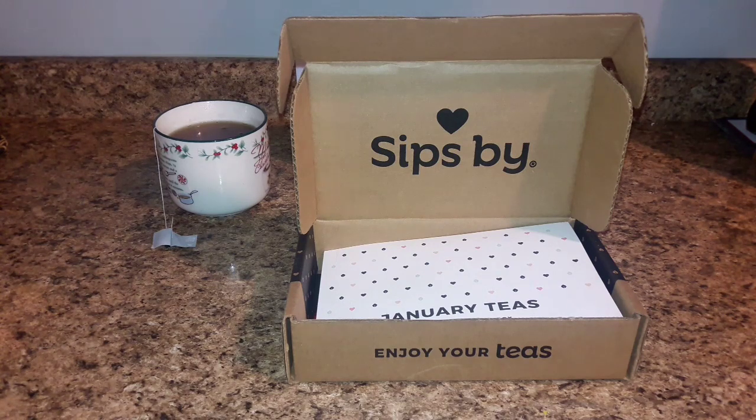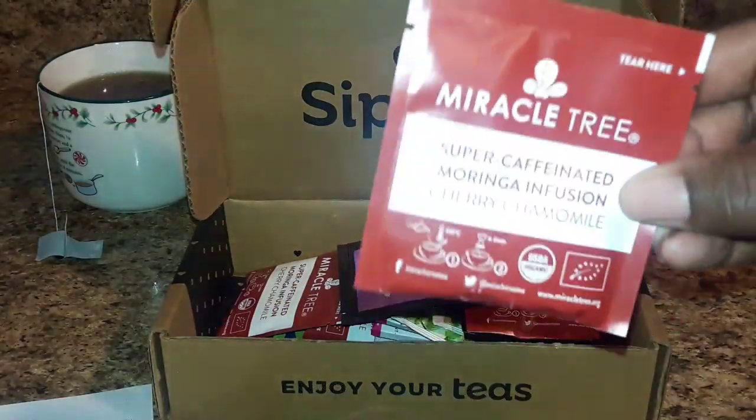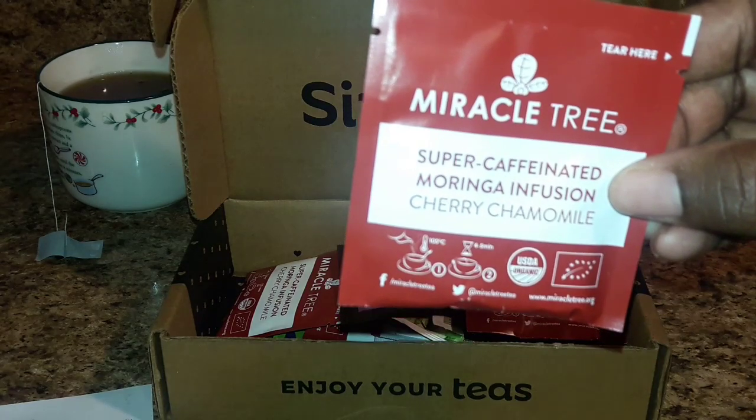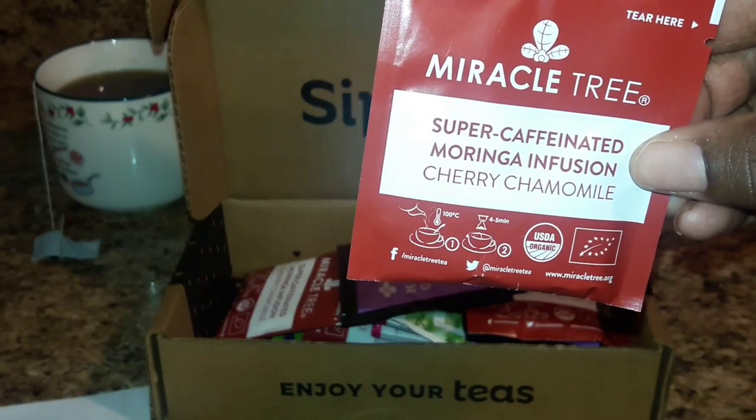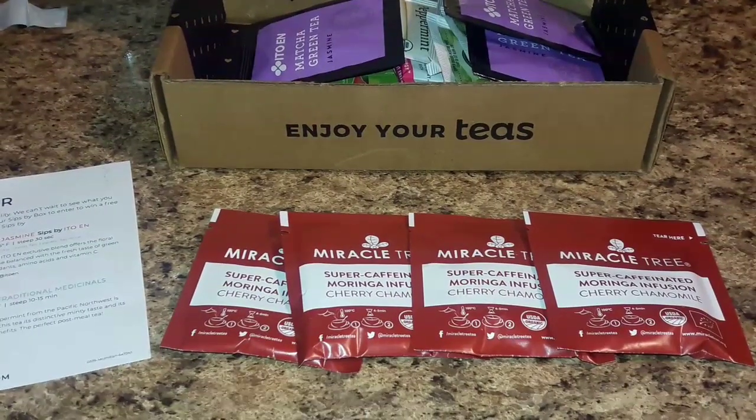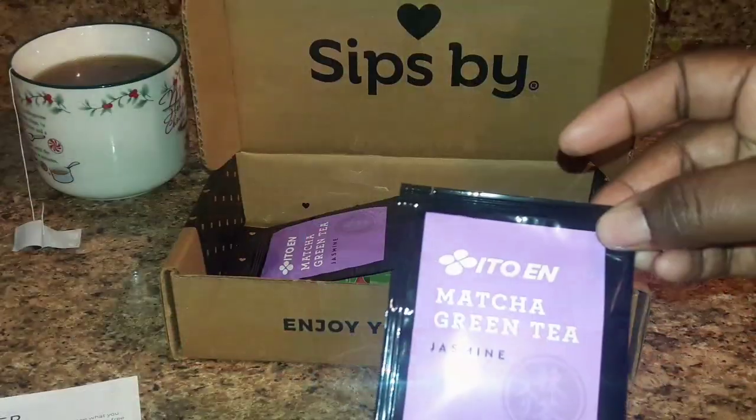I want to show you what is inside for the month of January. The first one is from Miracle Tree — this is a super caffeinated morning infusion in cherry chamomile.